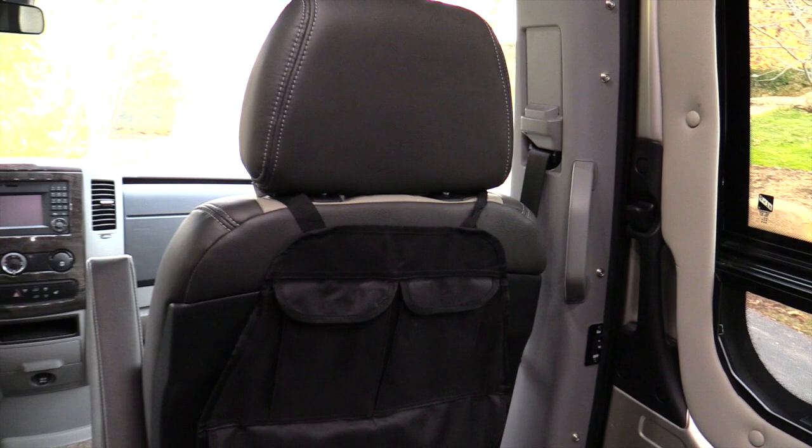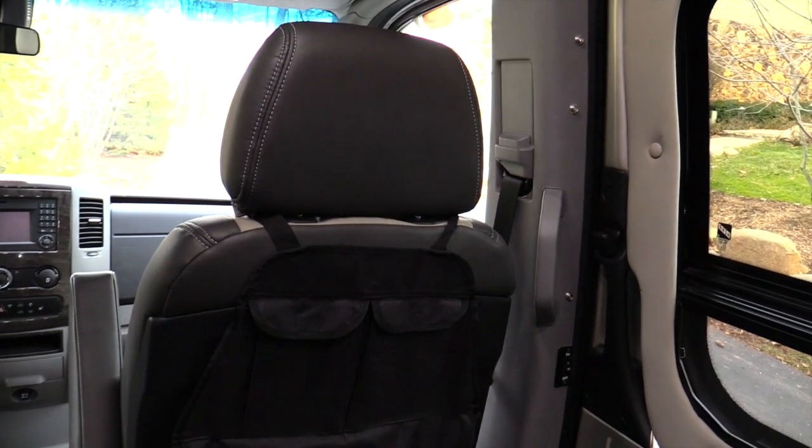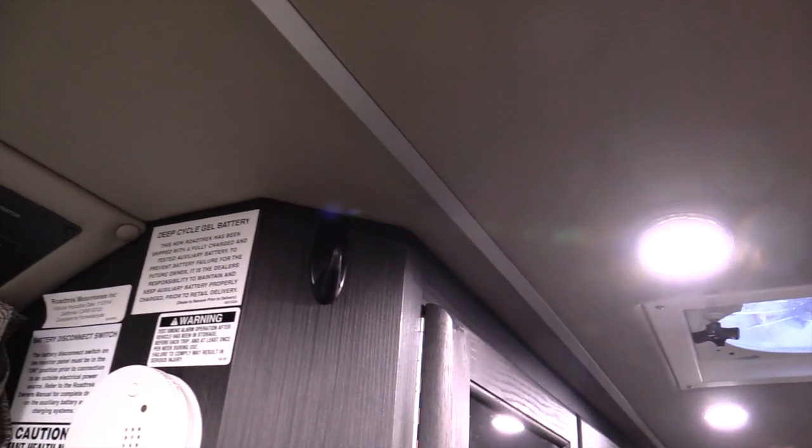A couple more things we've got to do — we've got to figure out some shelving for our computers. On the back of one of our seats I put a little organizer that slips over the seat cover, which I got at an auto supply store. We can put a couple of laptops, an iPad, chargers, and little things like that in there. I've also started putting hooks up for sweatshirts and such. But meantime we're just getting used to it — we've got to put all of our gear in and make it uniquely ours.